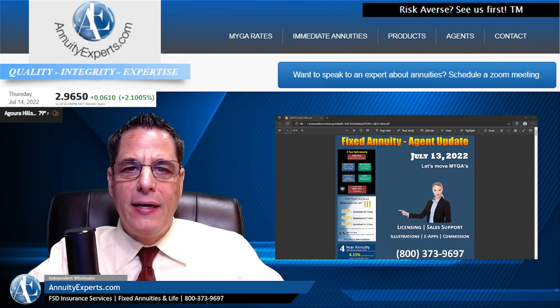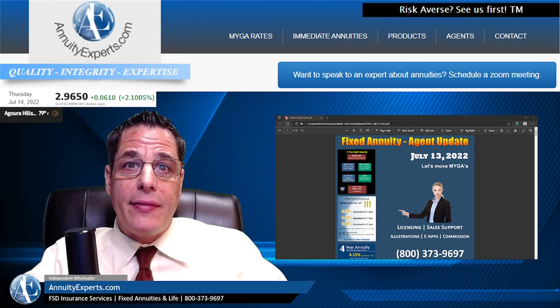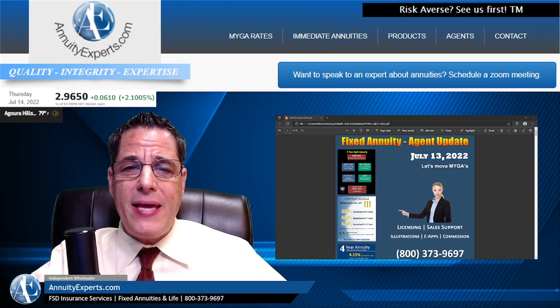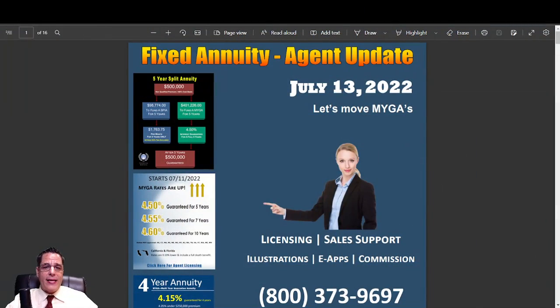Hello, agents. Hello, everyone. It's just a quick update for the mid-month July. This is an agent update. I'm just going to go through some of the flyers I've already put out. And again, if you follow me on LinkedIn, you will have seen all this stuff already. But this is a video of just some of the flyers we put together for the month of July, mid-month right now. Today is July 14th, 2022.